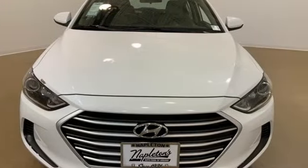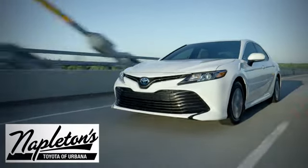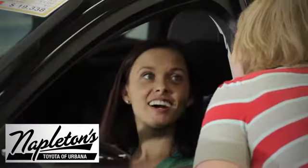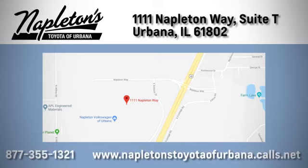You need to drive it to believe it. See it for yourself today. From the time you come into our facility, you can see why Napleton's Toyota Urbana is different from the competition. Call, click, or stop in today. We're located at 1111 Napleton Way, Suite, Urbana.